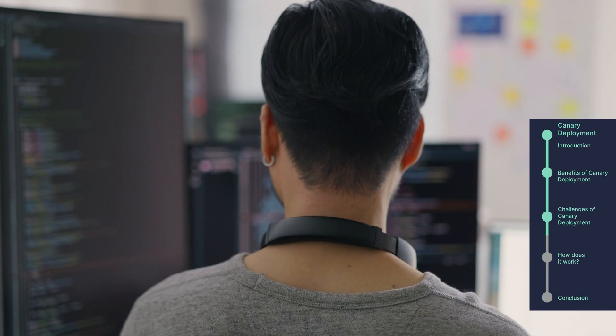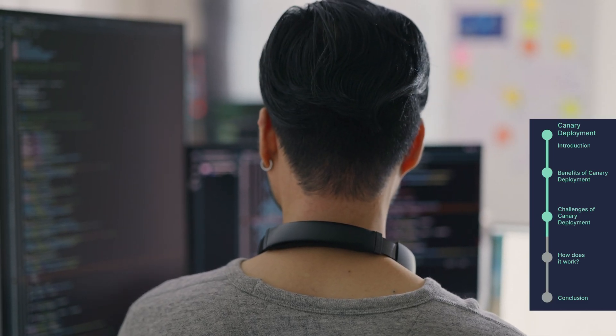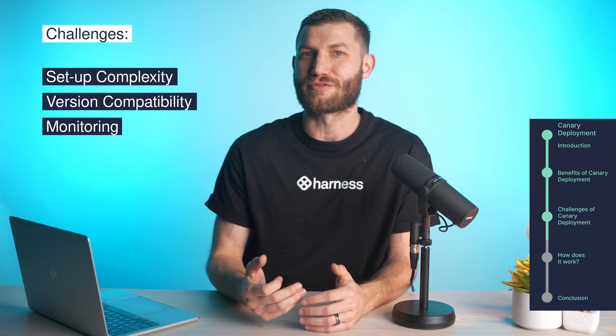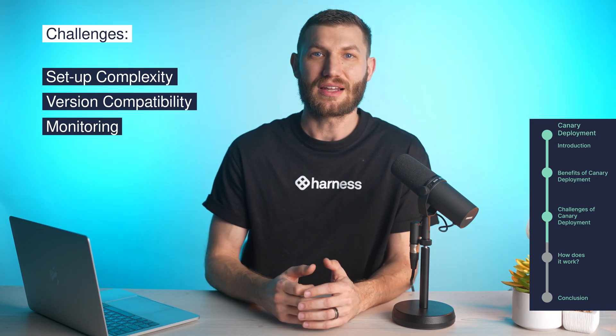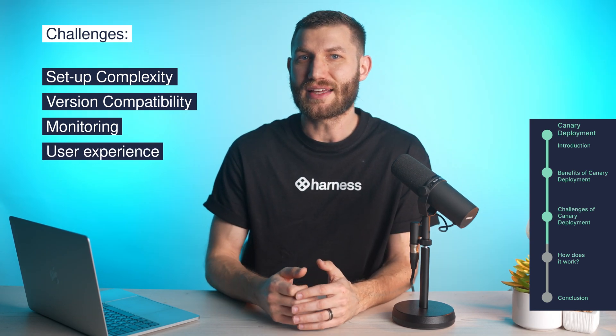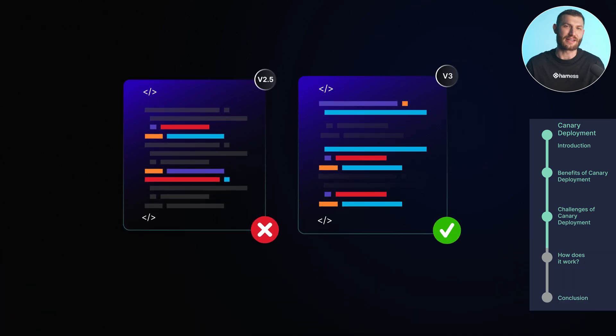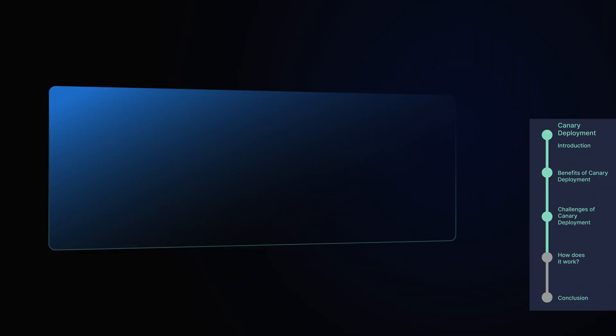Monitoring can also be a bit of a challenge. You need effective observability tools to track how your canary is performing. In a distributed system with multiple versions running, keeping an eye on the right metrics is key. Lastly, user experience can get a little tricky. When some users have the new version and others are still on the old one, it can create inconsistency. Managing communication with users is important so that they know what to expect during this phase.